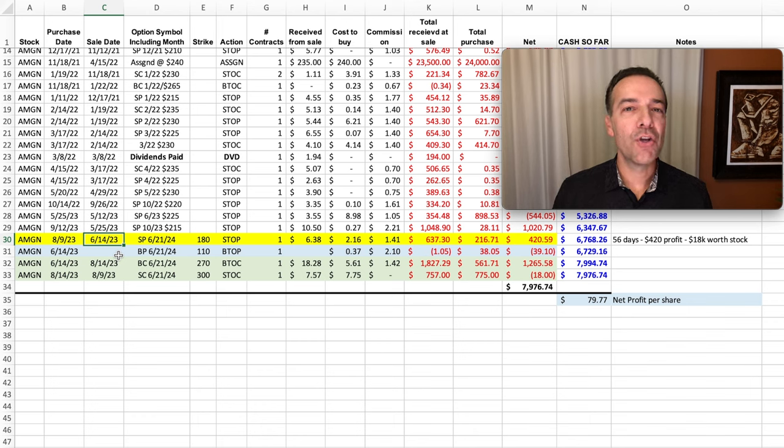In the yellow row here you see that on June 14th of 2023 we sold the June 21st of 2024 $180 cash secured put option. That option expired just a little over a year from the date that I sold it. For that option we pocketed $6.38 per share.